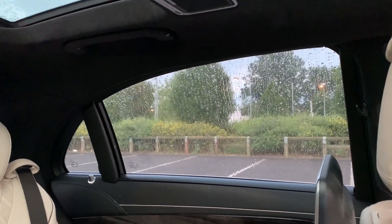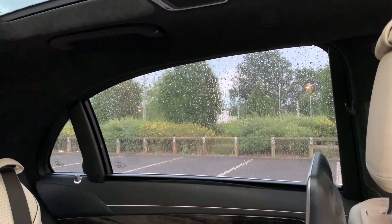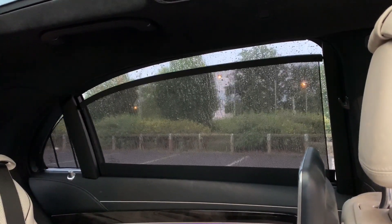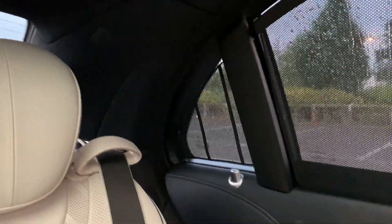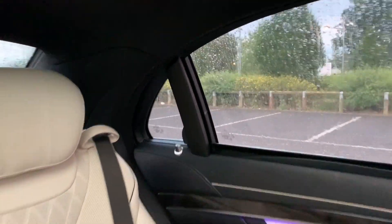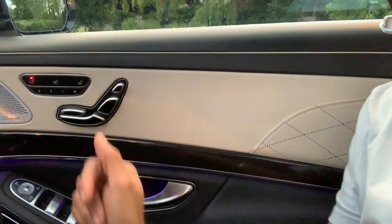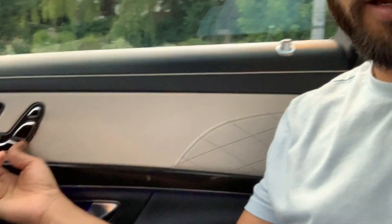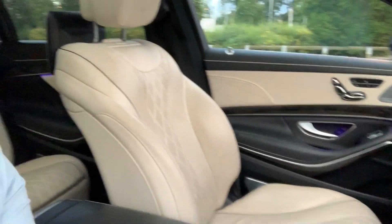For privacy, there's a button up front for the chauffeur to press which activates a rear privacy blind. And if I press the up button on the window switch, a secondary blind rises for even more privacy. Combined with the small window remaining, it means no one can really see in - it's brilliant.